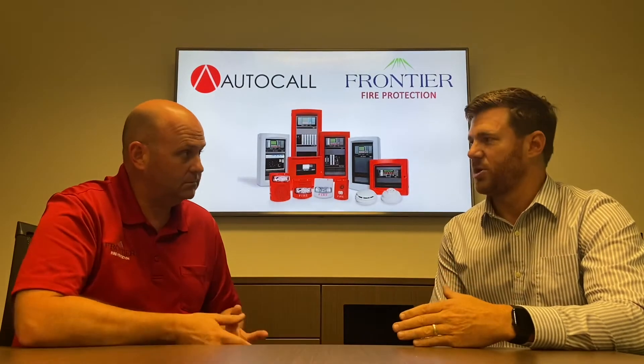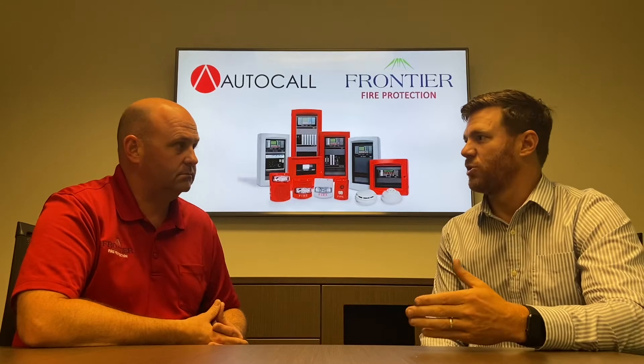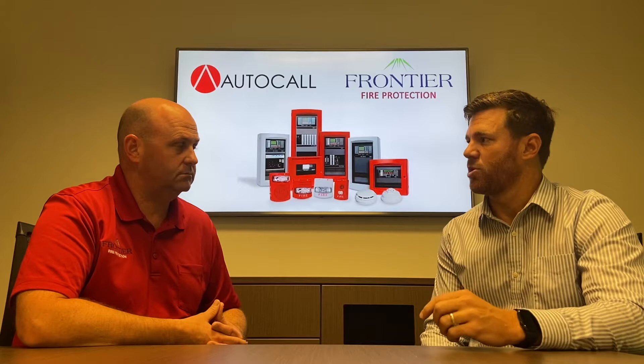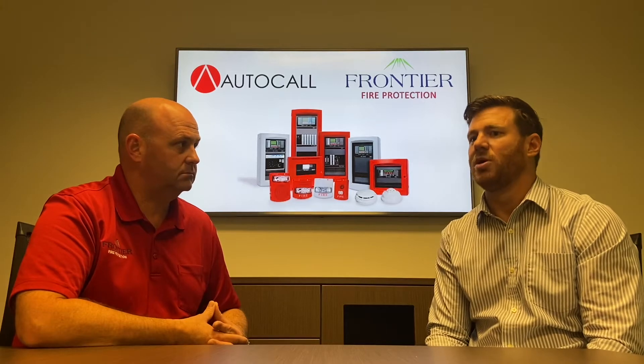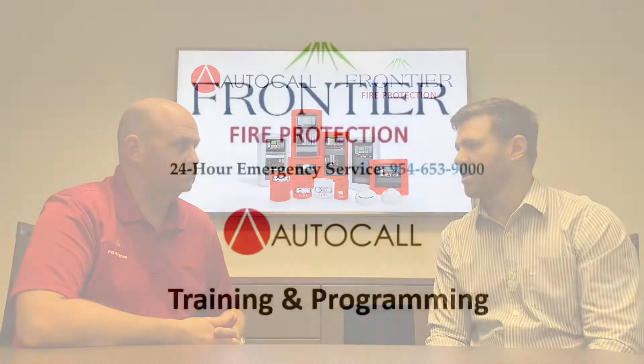Yeah, that's another good question. So we definitely have a strict vetting process to make sure that we're bringing on partners that have values that align with Johnson Controls. And probably the most important aspect when we're looking to add partners is making sure that those partners are really keyed in on customer support, just customer focus — because we know that as the world continues to change, there's nothing that's more important than taking care of the customer.